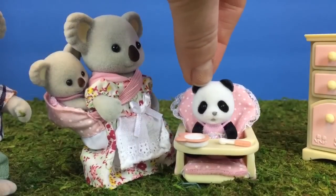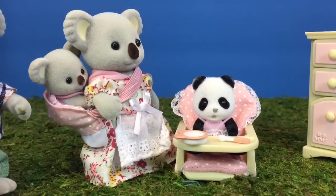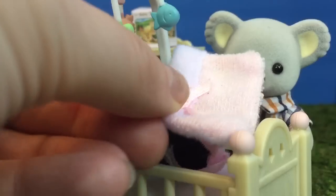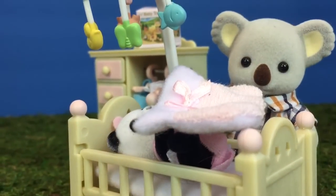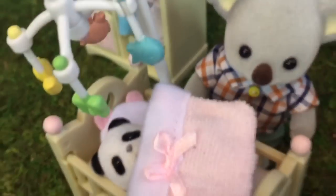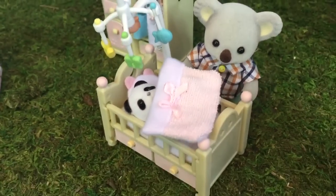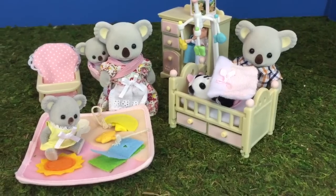She sure enjoyed her food, but she's still crying. Maybe she's tired — it's nap time. Let's put her in her crib. Daddy koala sings her a song and waits for her to fall asleep. Baby panda seems to love her new family.